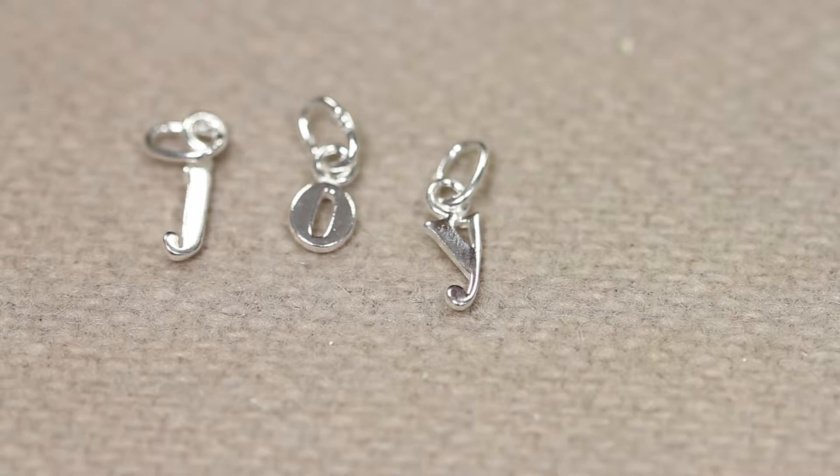First we have three lowercase mini charms. These are miniature and as you can see they come in all the different letters of the alphabet, but those are for smaller projects, so they start in size from about seven millimeters.